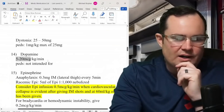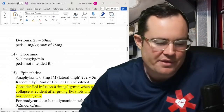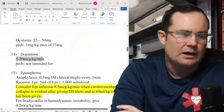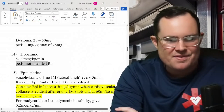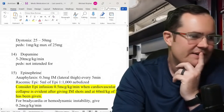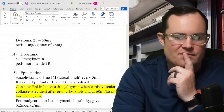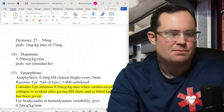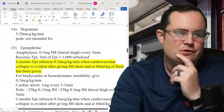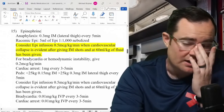They got rid of the 2-to-20 range for dopamine — a good change, consistent with American Heart starting at 5 mcg/kg/min for chronotropic, inotropic, and dromotropic effects. Interesting update: dopamine is now no longer intended for pediatrics. In the new textbook it's not recommended for kids because we have epinephrine infusions available instead.